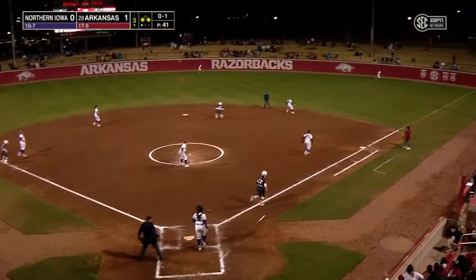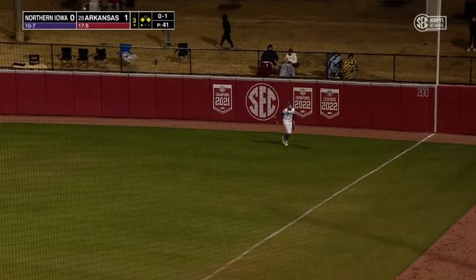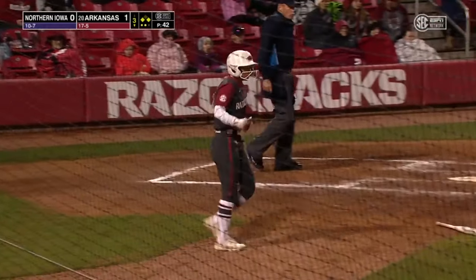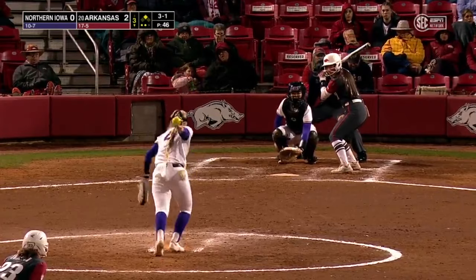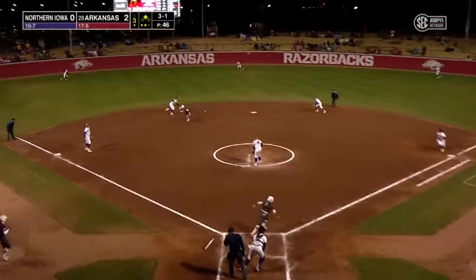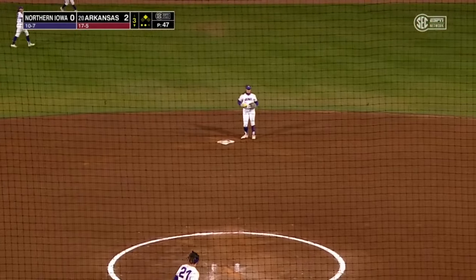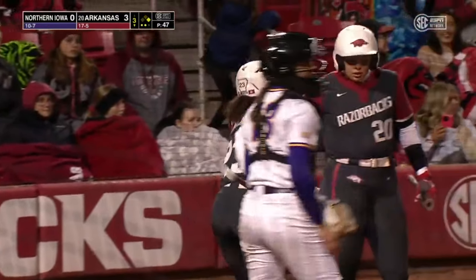Fly ball deep to right field, Smithson moving over and makes the catch. Kramer tags and scores — ball gets cut off on the infield. Power hitter up to the plate with a runner in scoring position. Right back up into center field — Johnson wheels around third and it's a 3-0 game. Razorbacks with a pair of runs here in the third inning.